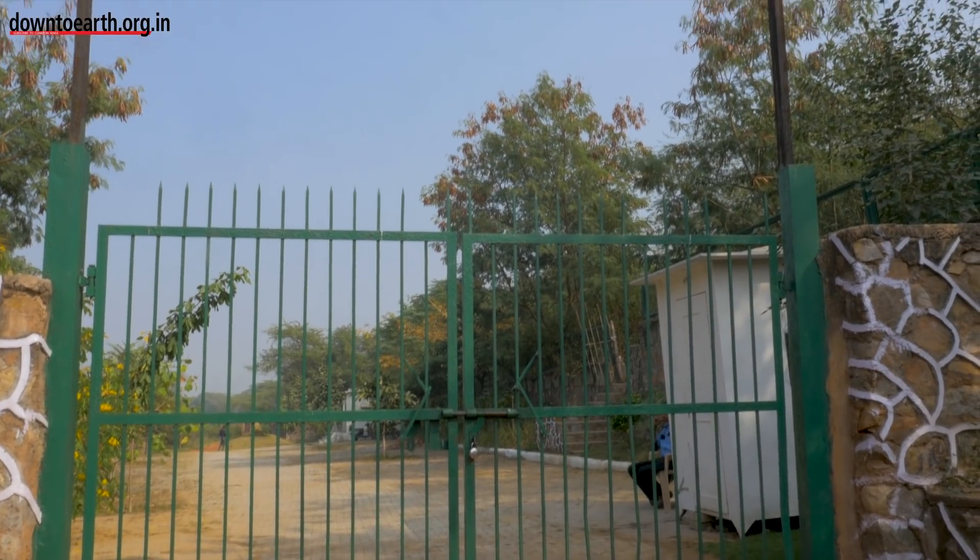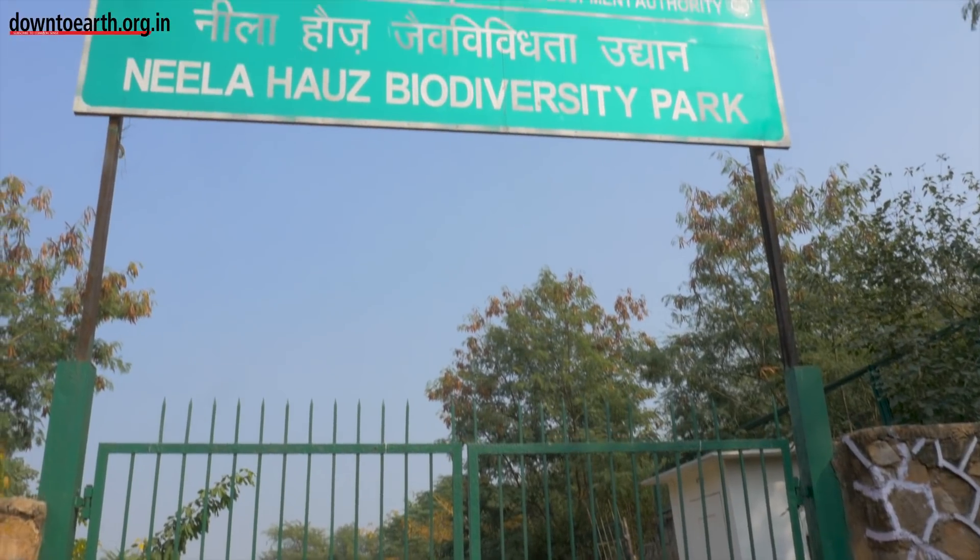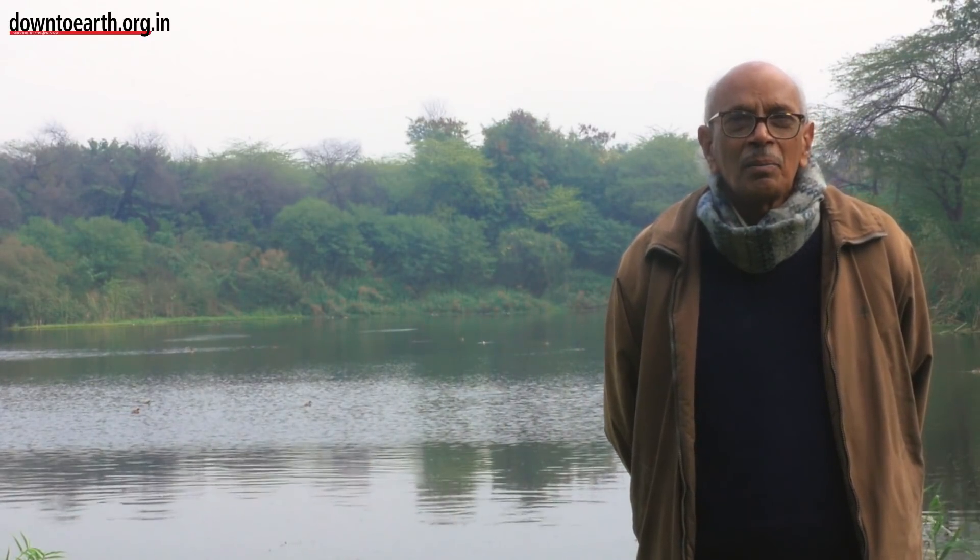This model can be replicated even for the 22 major drains that discharge their contents into river Yamuna. In fact, the monitoring committee of the NGT is planning to have such constructed wetland systems near most of these 22 drains before that water is discharged into the main river Yamuna.